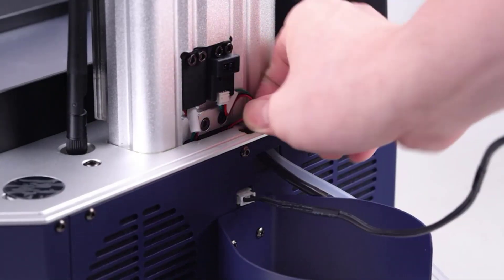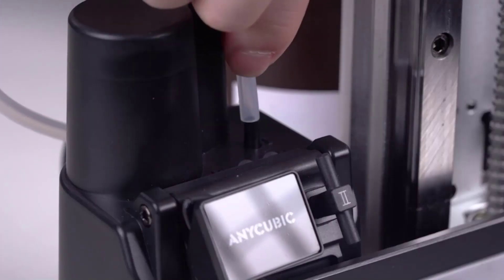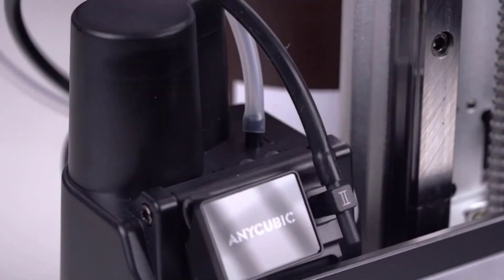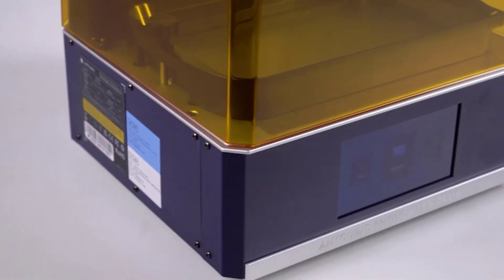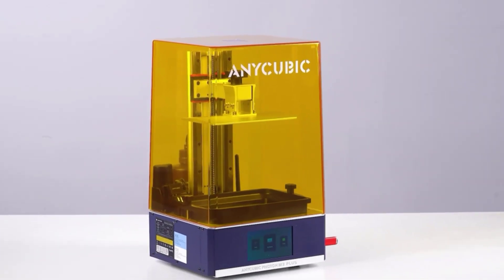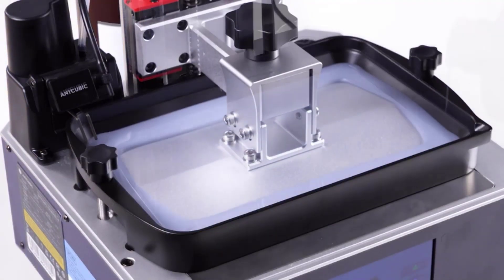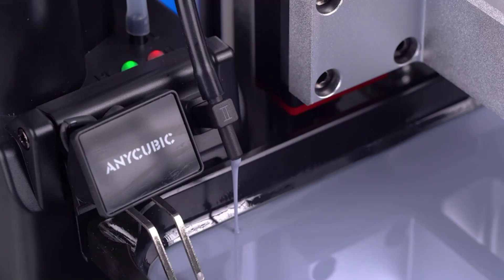The printer comes with a camera connected to Anycubic Cloud, a cloud service that connects to your slicer and the Anycubic Cloud app on your phone, though the website doesn't always work. The slicer is Photon Workshop, which is similar to Chitubox. The Photon M3 Plus has a responsive 5-inch touch screen, anti-scratch glass on the LCD in case of resin spills, and comes with a tool set including a scraper, masks, and gloves.